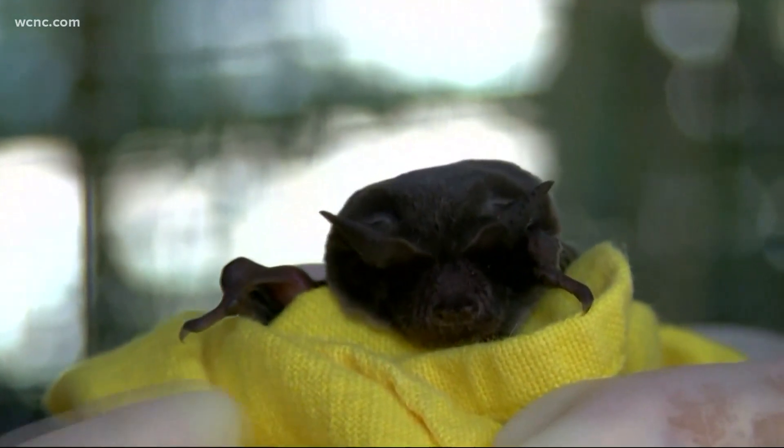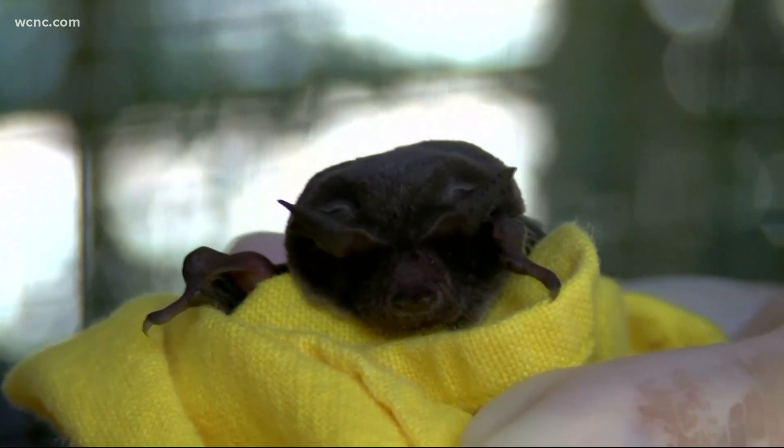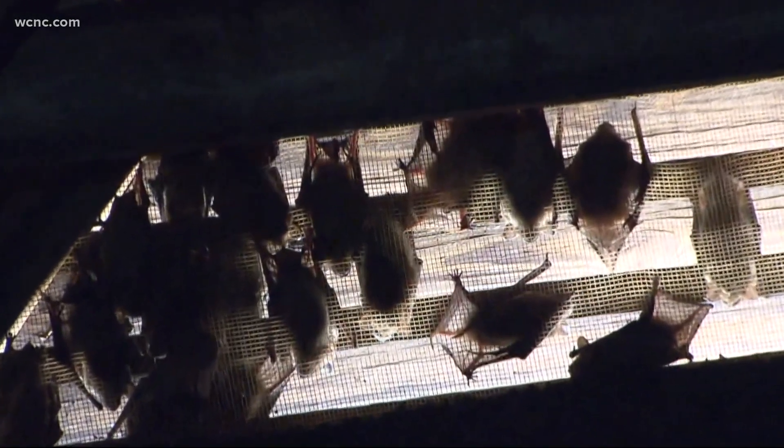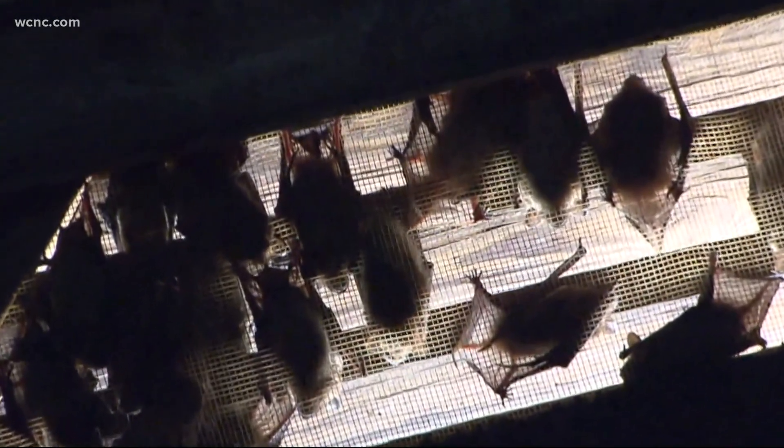What kinds of dangers do bats pose? Wild bats really don't pose much danger at all to humans. We recommend that you not take any measures to have direct contact or exposure to bats, but bats in your house are an unwanted houseguest and rabies is really the main concern. If you have direct contact or any sort of possible exposure, you want to follow up with your local health department and they can give you medical advice.